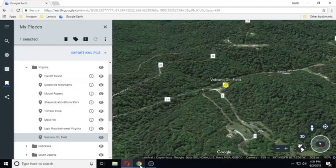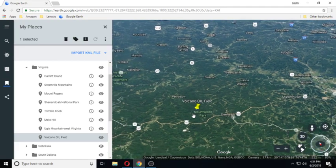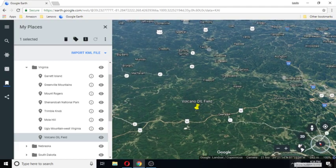And that was the information I found on that one. Thank you for watching and tune in to my next video, which will be about Nebraska.